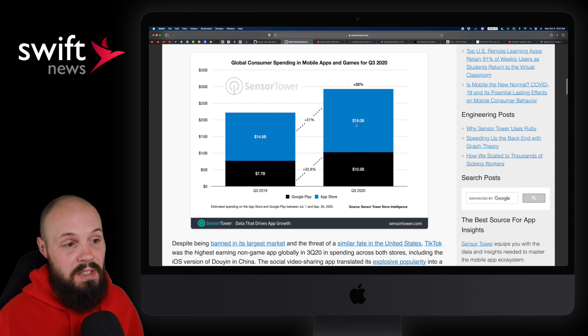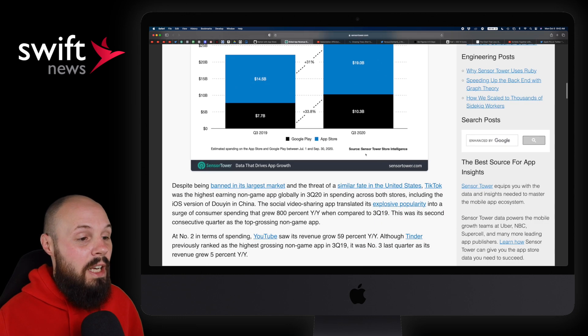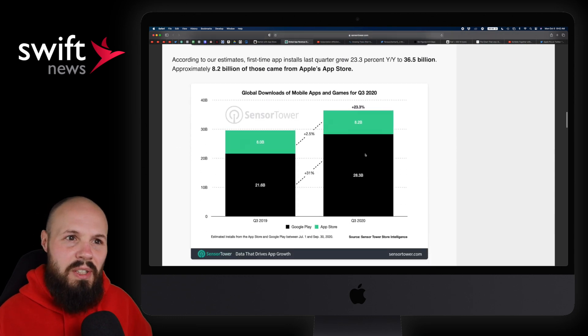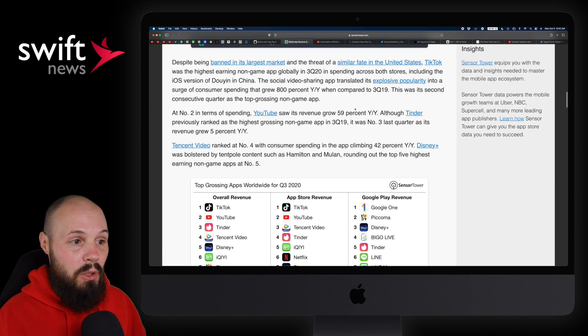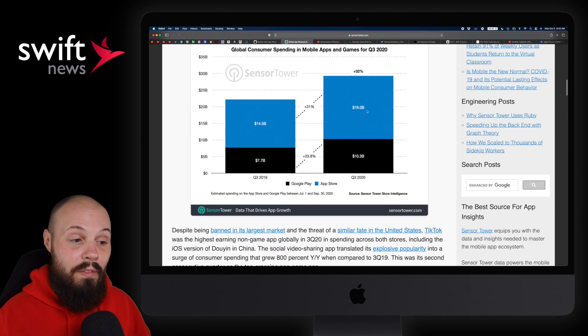Here's the case — iOS basically doubled Android: $19 billion versus $10 billion. And if you go down to the downloads, what's interesting is global downloads of mobile apps — Google Play dominates the iOS App Store. Total global market share: 28 billion to 8 billion. But as I said, those 8 billion downloads generate a lot more revenue than the Play Store downloads.